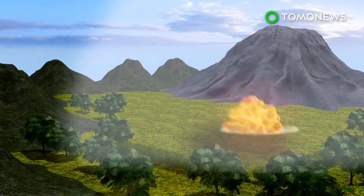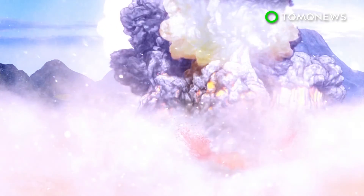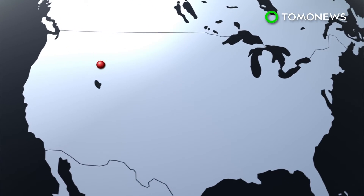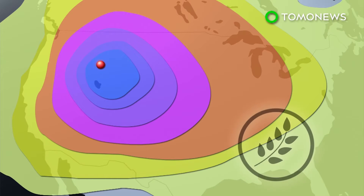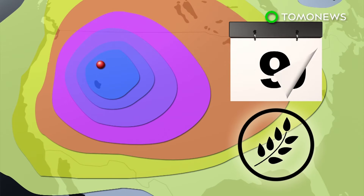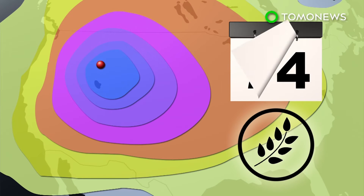A volcanic eruption at Yellowstone National Park would be an American natural disaster on a scale that the country has never seen. The event would potentially see millions of casualties and wipe out the West Coast, with its ashfall stretching far beyond U.S. borders. This would cause a volcanic winter, during which widespread starvation would be a threat. According to U.N. estimates, global food reserves could last only 74 days.